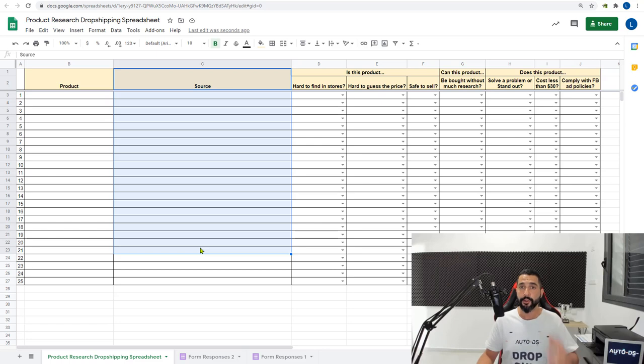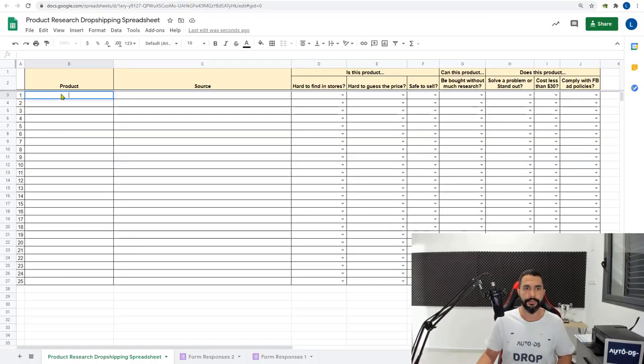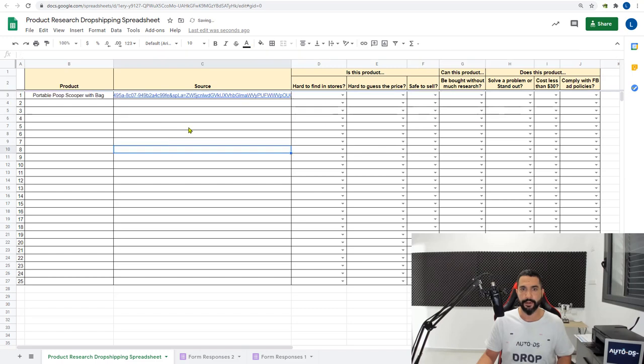Open the product research spreadsheet and fill in two columns for now: the product column and the source column. Use Koala Inspector to see what's selling in Shopify stores, Amazon Movers and Shakers for trending products, and reverse image search for competition and sources. For example, with the pooper scooper — product name: 'Portable Pooper Scooper with Bag,' source: paste the product URL. Your assignment is to fill in 25 rows of products with the product name and product link.